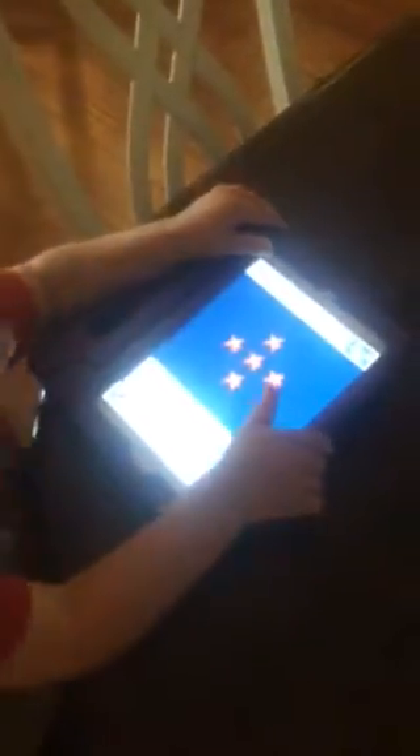How many starfish are there? There are less than eight starfish. Tap the starfish to count them again.